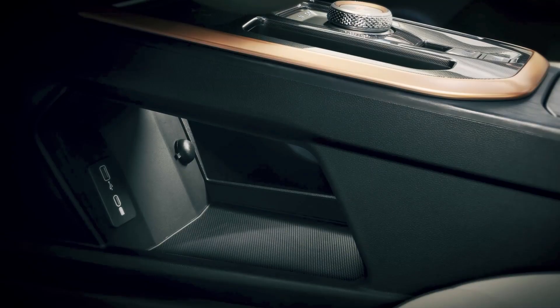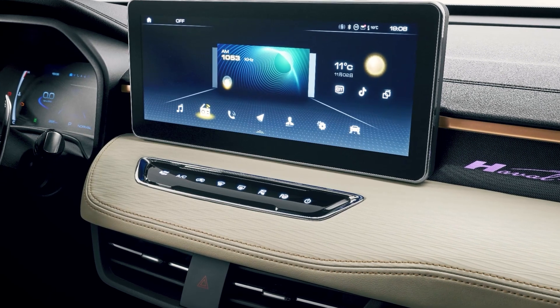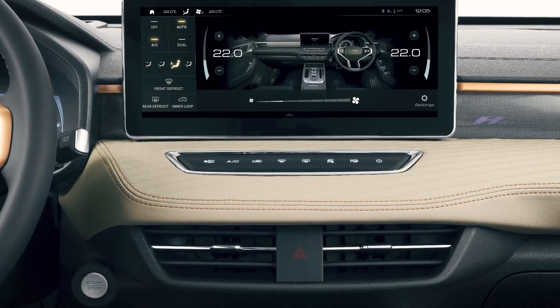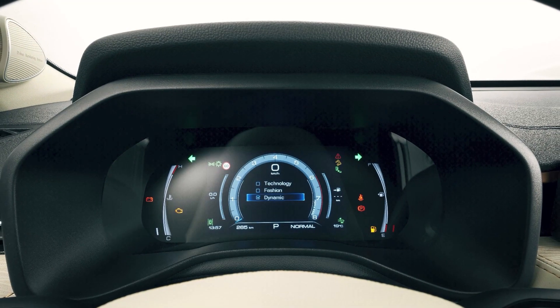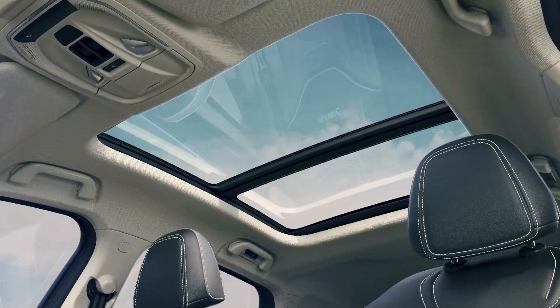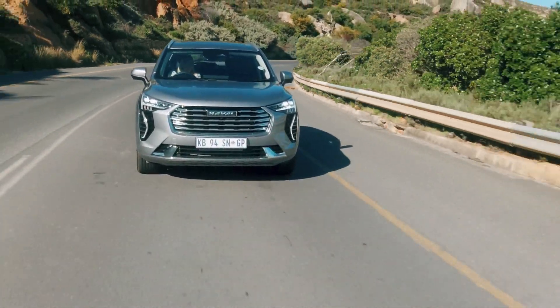It has a 1.5-litre turbo petrol engine with 105 kilowatts and 210 newton meters, and can be mated to either a five-speed manual or seven-speed dual-clutch transmission. Its weakest link is its higher-than-rival fuel consumption, but like with most Haval products, because everything else is so good, it's quite easy to overlook this if you're able to.